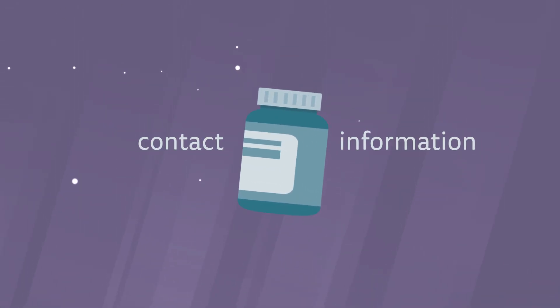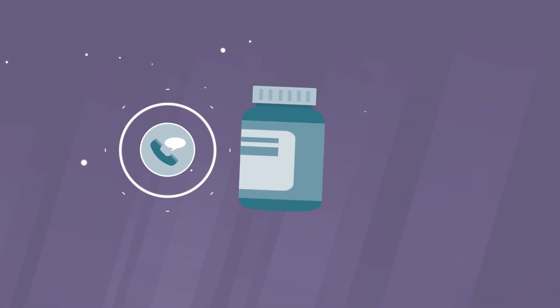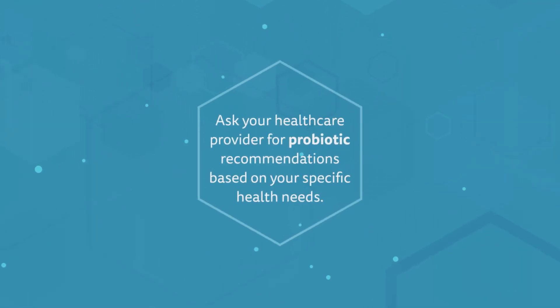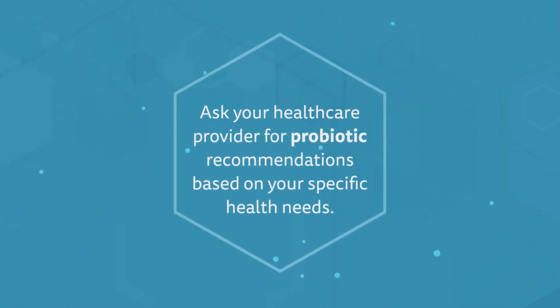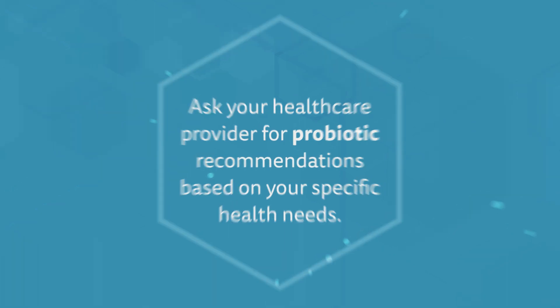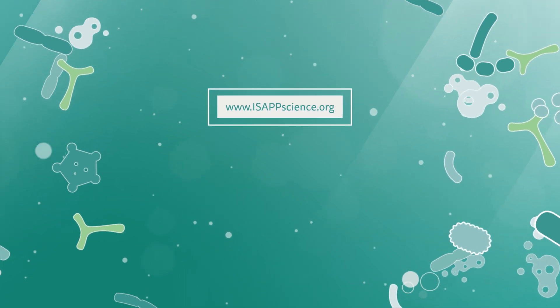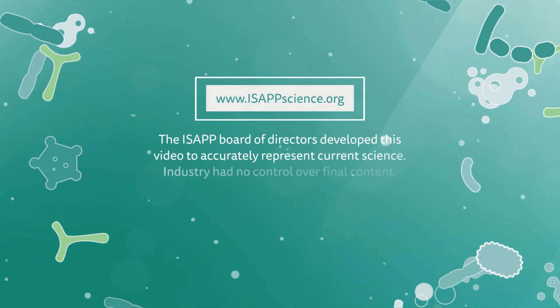Also keep an eye out for the contact information where you can report problems or request more information on the product. Ask your health care provider for probiotic recommendations based on your specific health needs. Please refer to isapscience.org for additional information or ask your doctor or health care provider.